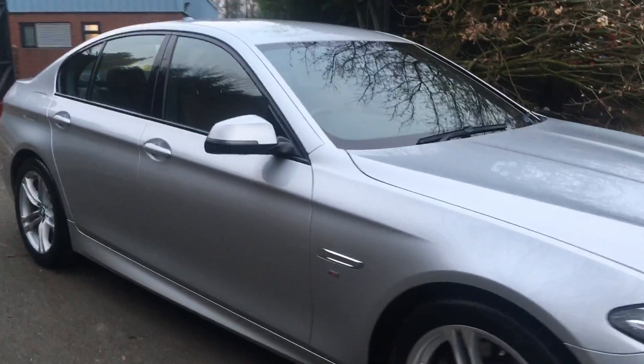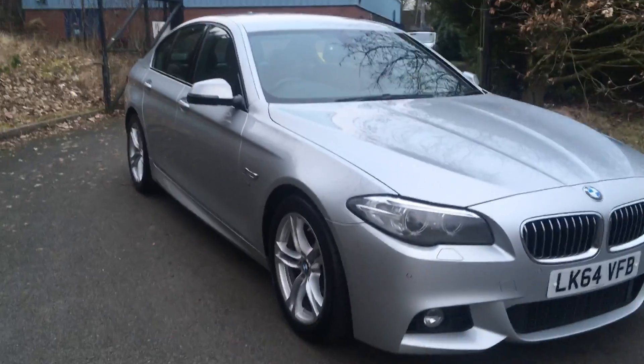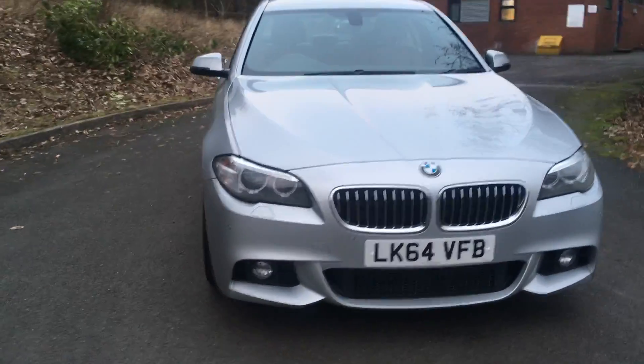This car is available on personal contract purchase. If you would like more information in terms of conditions or for a test drive, please contact myself Amy and my colleagues here at Mitsubishi.